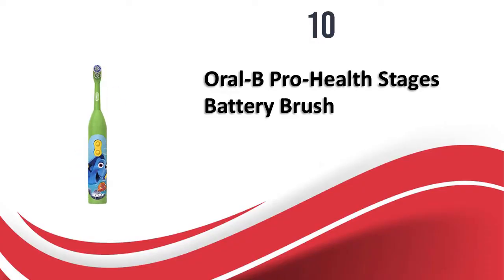At number 10, we have the Oral-B Pro Health Stages Battery Brush. Oral-B is one brand you cannot go wrong with when it comes to oral hygiene. This battery brush is colorful and comes with embossed cartoon figures to keep the child engaged. The rotating head cleans teeth from all directions and has extra soft bristles to protect the enamel. The raised center bristle row cleans the chewing teeth, which are more prone to cavities. The ergonomic handle provides a strong grip for kids. This brush is designed for children above the age of three years.